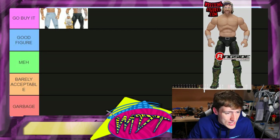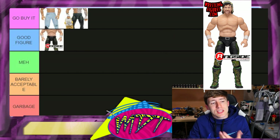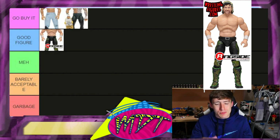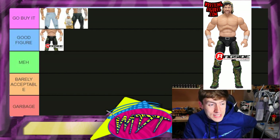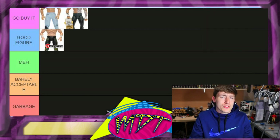Next up is the Ringside Exclusive Kenny Omega — I'm gonna go 'Good Figure.' It's a really strong figure, but if the skin tone was better... this is the pale version, and the hair isn't the best — it has blonde streaks but they put like a ring around the hair, which is a bit weird. Also you have to buy the ring to get this unless you get it loose on eBay, so it's just 'Good Figure,' not a must-have.